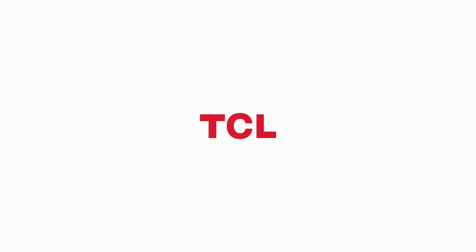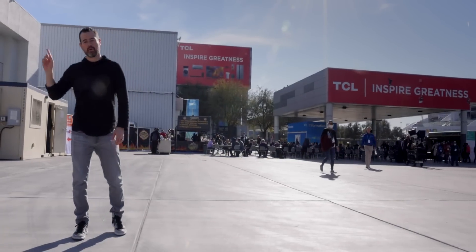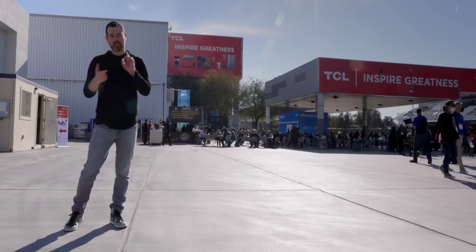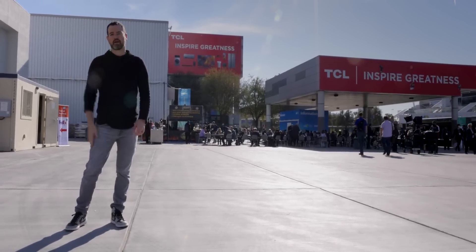Thanks to TCL for sponsoring this video. CES is back. We are sitting here right outside, about to go in and check out all of the latest products from TCL. They announced a ton of awesome things, from TVs to tech in your house. Let's mask up and go check it out.